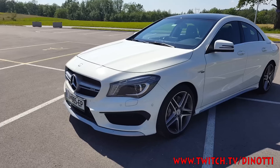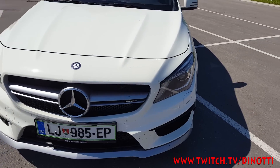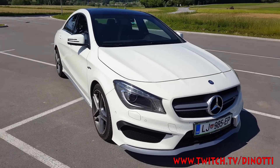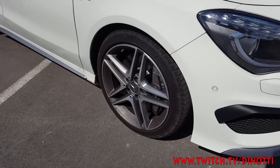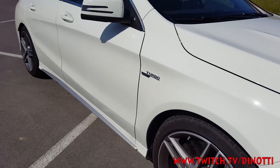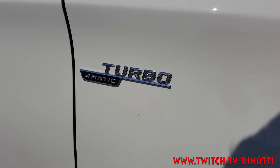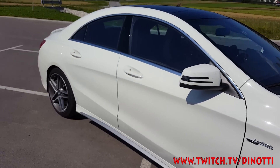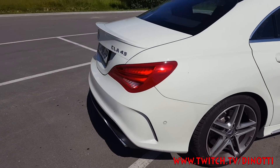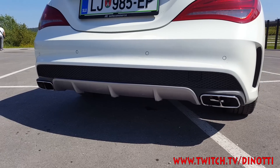The brand new CLA 45 AMG — the car is beautiful, it's AMG, the special version. The guy who rented it to me said 'Dino, make a video about this.' It has regional wheels, awesome ones. It has side skirts, and this thing shows you that it's turbo — not like the old Mercedes big engines. It's a 4MATIC turbo, I believe 2.0 turbo, with around 340-380 horsepower.